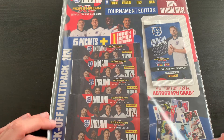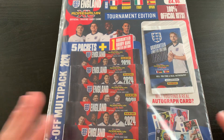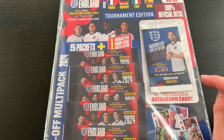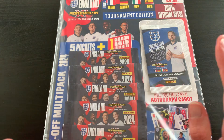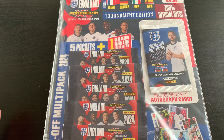Today we have the Kickoff Multi-Pack for the Panini England 2024 Adrenalyn XL trading card collection. We've already done the starter pack for this collection. Although this Kickoff Multi-Pack came out a while ago, who knows — something special could happen today, like a real-life autograph. Very, very unlikely — I've never done it before from a Panini product — but even a printed version would be absolutely lovely.